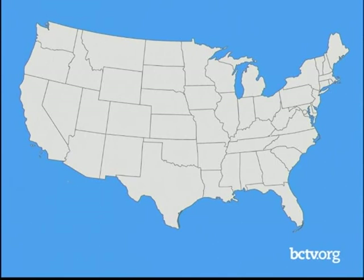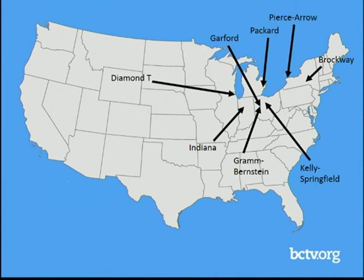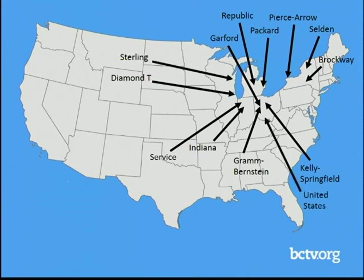Production of the first series of trucks began in January of 1918, and assembly took place at Brockway in Cortland, New York; Diamond T in Chicago; Garford in Lima, Ohio; Graham Bernstein in Lima, Ohio; Indiana in Indianapolis; Kelly Springfield in Springfield, Ohio; Packard in Detroit; Pierce Arrow in Buffalo; Republic in Alma, Michigan; Selden in Rochester, New York; Service in Wabash, Indiana; Sterling in Milwaukee; United States Motor Truck in Covington, Kentucky; Vellie in Moline; and Bethlehem Motor Truck in Allentown.